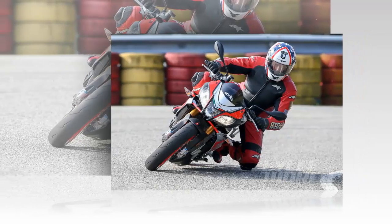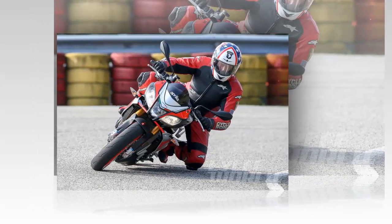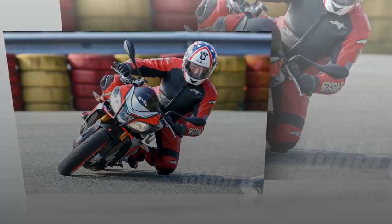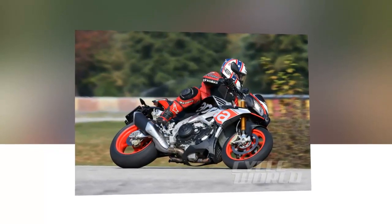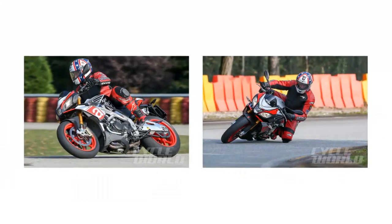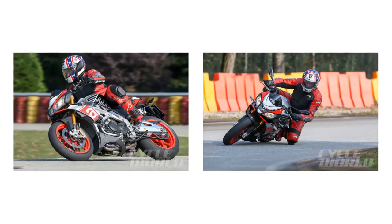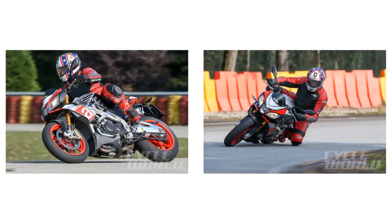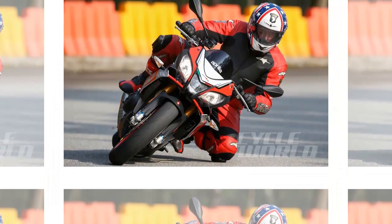Earlier this year, at Misano, I had the chance to test the new Tuono V4 1100 Factory, which is powered by a new and very potent version of Aprilia's 65-degree V4, enlarged to 1077 cubic centimeters by increasing the bore to 81 millimeters from the original 78. This engine delivers a massive claimed output of 175 HP at 11,000 RPM, backed by an even more impressive 89.2 pound-feet of torque at 9,000 RPM.